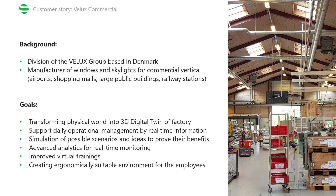Let's first take a look at the background of the company itself. Velux is a globally very well-known manufacturer of roof windows. And Velux Commercial, our end customer, is a division of Velux that is based in Denmark and that focuses on producing huge customized roof windows and skylights, targeting large commercial clients such as airports, shopping malls, or schools.